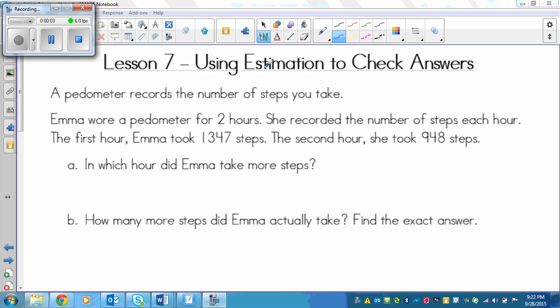Lesson seven: using estimation to check answers. We will start off with a problem for you to try on your own first. The problem says: a pedometer records the number of steps you take. Emma wore a pedometer for two hours and recorded the number of steps each hour. The first hour Emma took one thousand three hundred forty-seven steps.